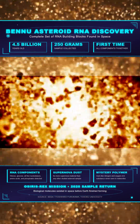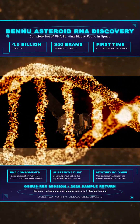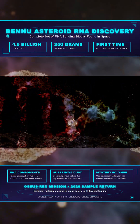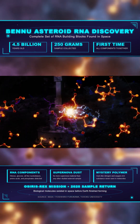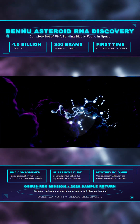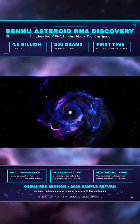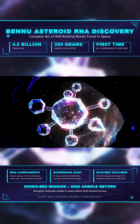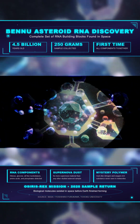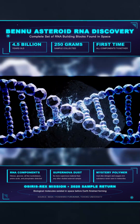NASA scientists announced findings from asteroid Bennu that reveal something extraordinary about our solar system's early chemistry. Samples from the 4.5 billion year old space rock contain every single molecular component needed to create RNA: ribose and glucose sugars, all five nucleobases, amino acids and phosphates. This is the first time the complete set of RNA building blocks has been found together in one extraterrestrial source.